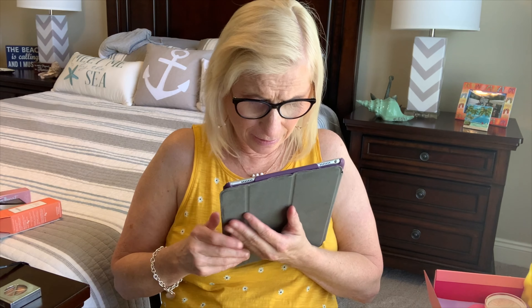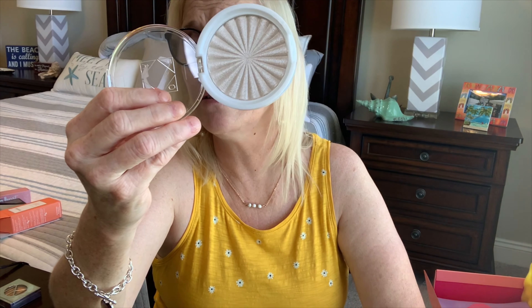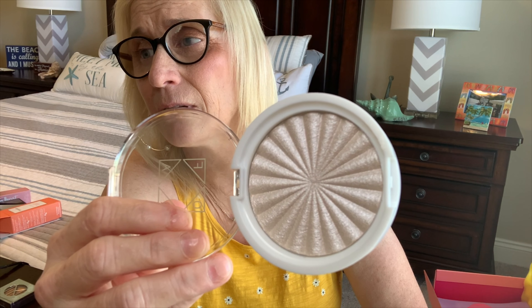The next one was the really pretty highlighter. This is Ofra Cosmetics and it is the Glazed Donut Highlighter — that was my second item. I'll be putting each of these pages up in picture-in-picture so you can read the actual descriptions.